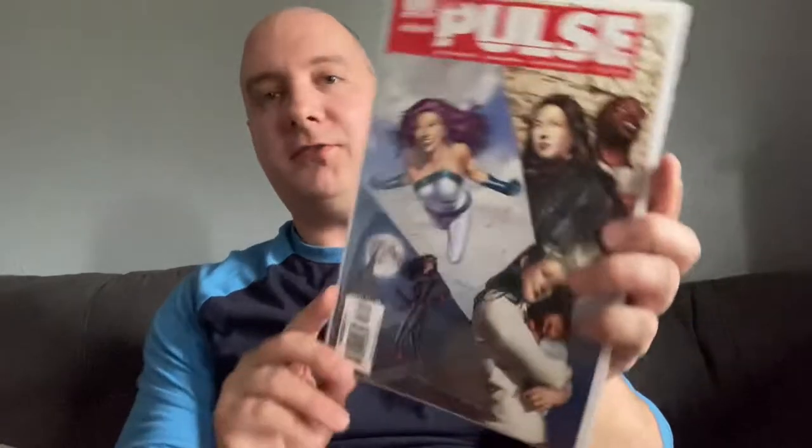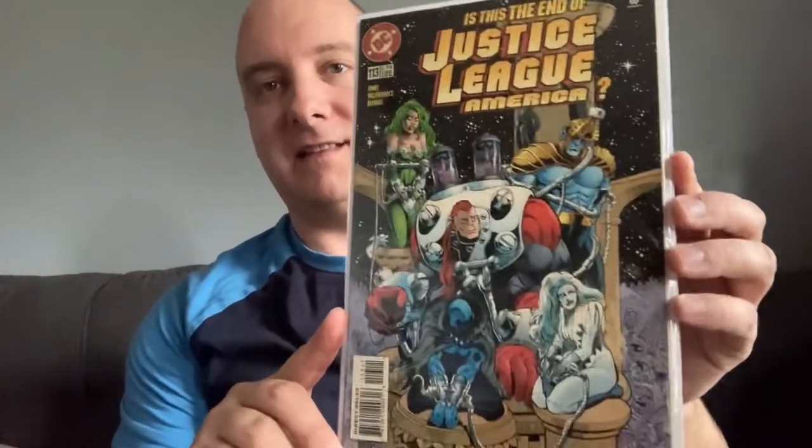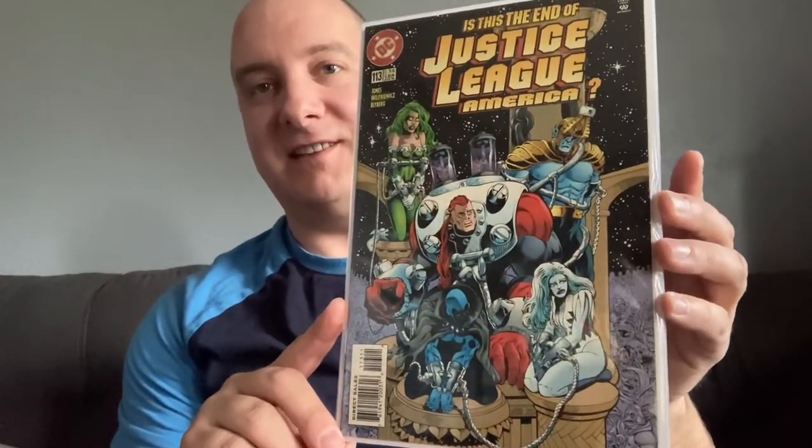Final issue of The Pulse — big Jessica Jones fan, so that was pretty cool. And the last issue of Justice League America. I think you can see why it's the last issue, because that is not the Justice League I know. I know Fire — I think that's supposed to be Ice? Obsidian maybe? But that was right before Grant Morrison's run, just the final issue. So that was pretty neat.